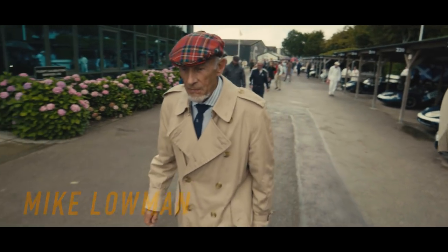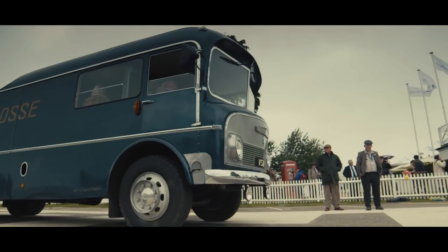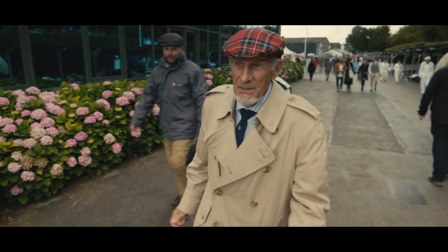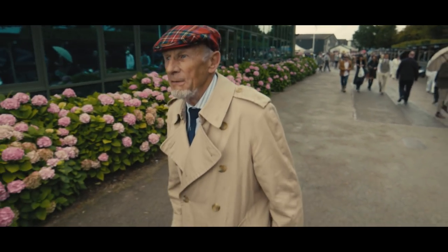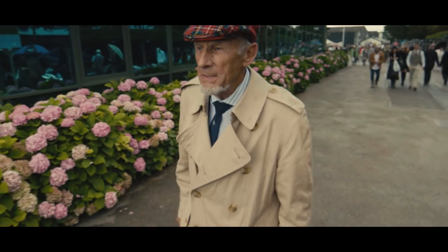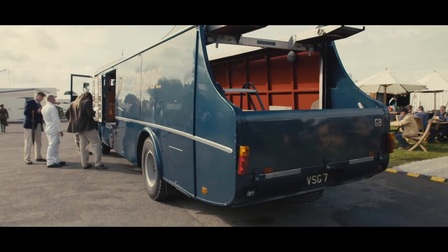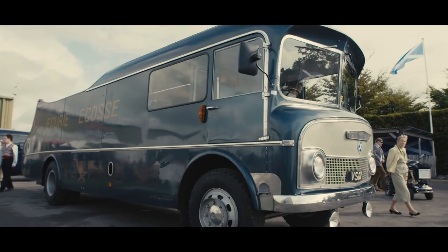I was basically along for the ride, because the other guys thought, well, he's a Sassenach — let him sit in the truck. I didn't mind at all. I love the old truck. I think it's a really elegant looking vehicle, basically. It's certainly one of a kind, and I think it was probably the first custom-designed race car transporter in the country.